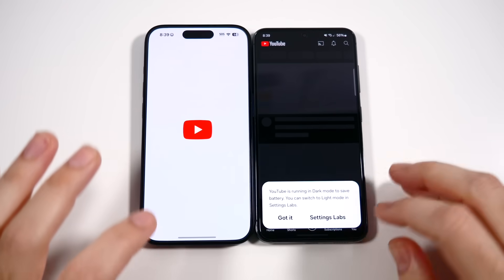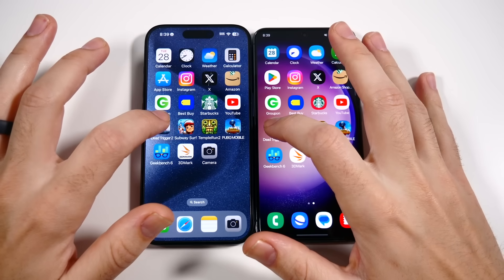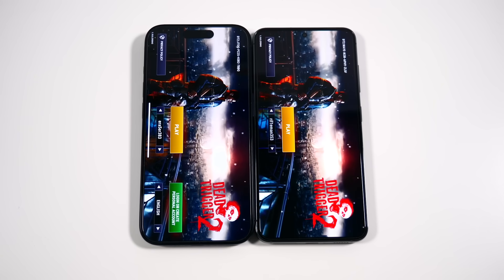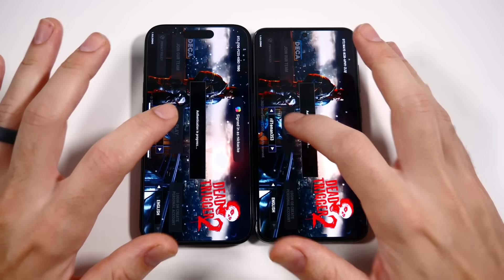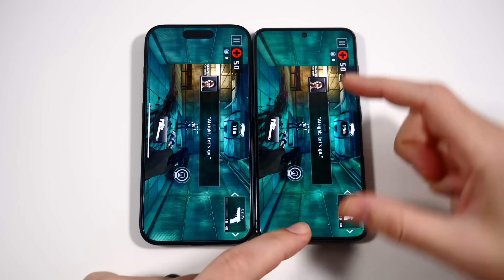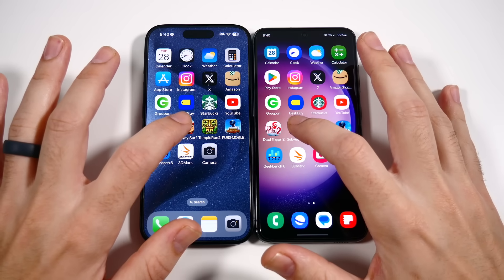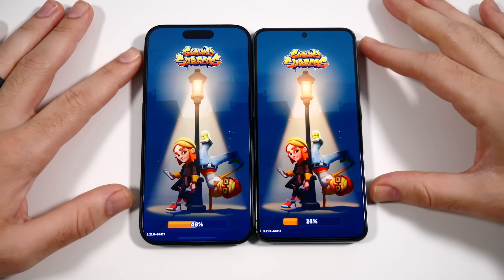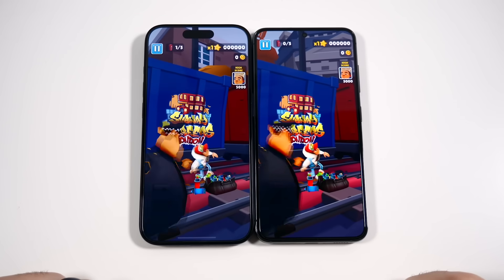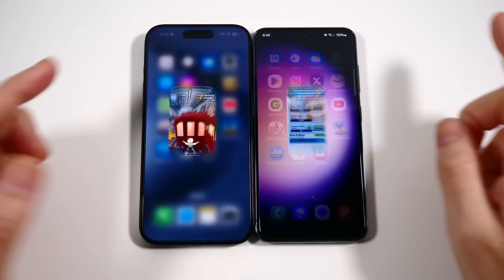YouTube is pretty much the same, maybe slightly faster on the right. Going into Dead Trigger 2 — that loaded first on the iPhone. Hitting play at the same time, the iPhone does this a little quicker. Going into Subway Surf — the iPhone takes the lead, only by a hair. That theme may carry into the benchmarks with multi-core and gaming.